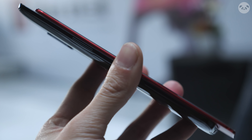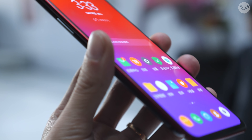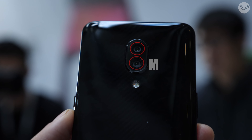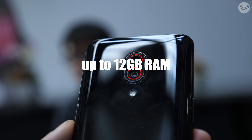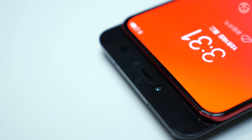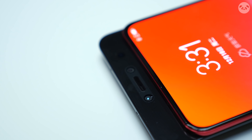Lenovo also released a special edition of the Z5 Pro called the Ferrari Superfast Edition. It's one of the world's first smartphones with 12GB of RAM — that's a powerhouse if you ask me. But honestly, what are you gonna do with 12GB of RAM? You can open all the apps on your phone at the same time. Awesome.